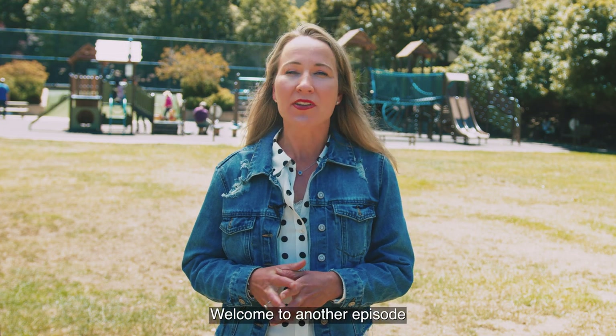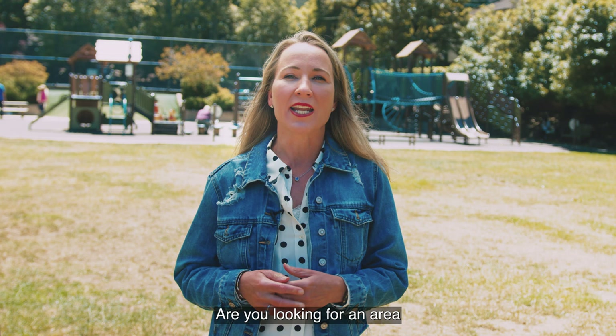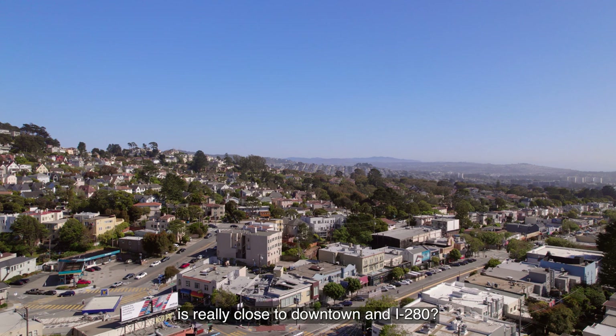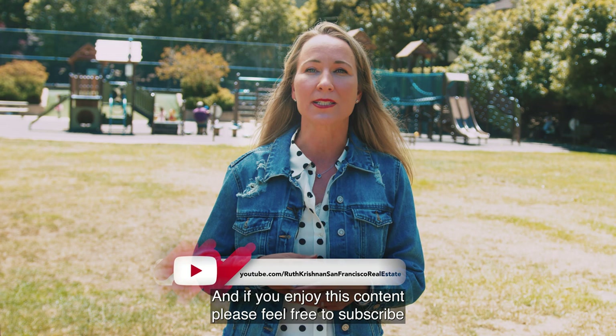Welcome to another episode of Where Should I Live in San Francisco. Are you looking for an area in San Francisco that has a small community feel yet is really close to downtown and 280? Then look no further than West Portal and St. Francis Wood. My name is Ruth Krishnan with the Krishnan Team, and if you enjoy this content, please feel free to subscribe to our channel below and share it with some friends.